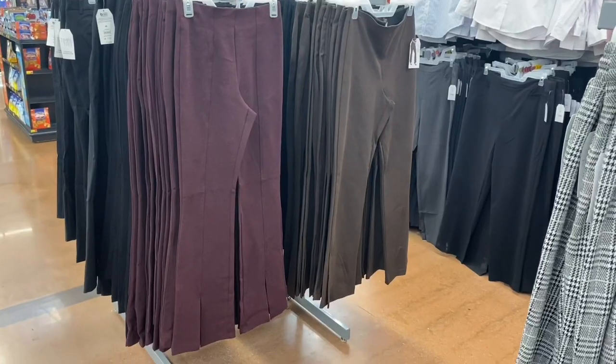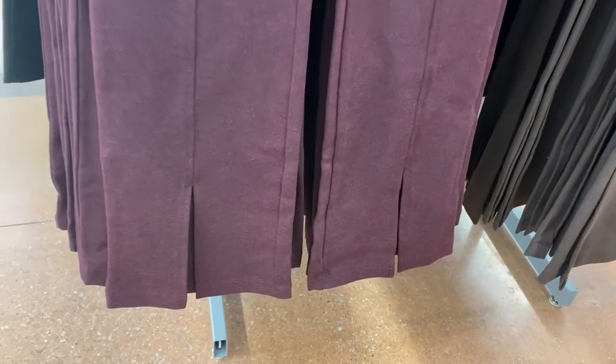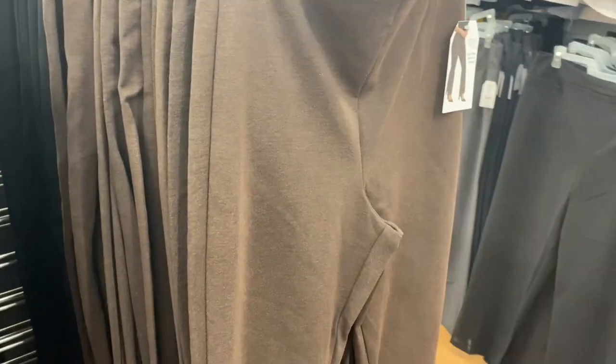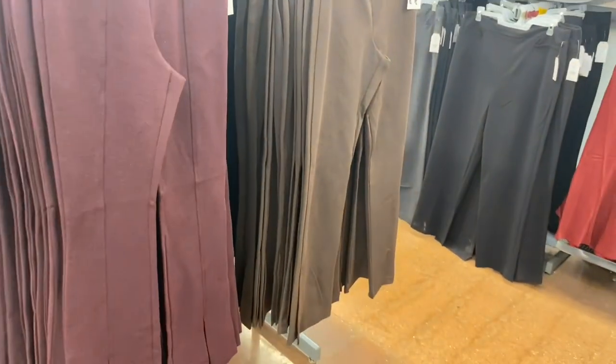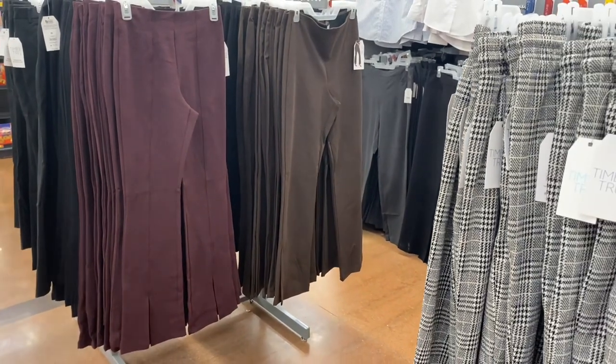They have more new pants — I love this style with a slit right down the front. I like how pants have a seam going down the front too. It's a flare pant at $19.98 by Time and True, extra small to 3XL. It has pockets in the back and you can get it in black or brown as well. That's definitely my style!